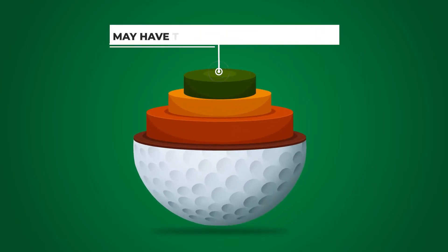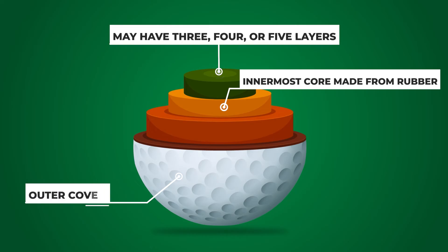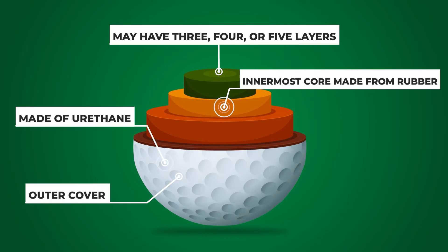Multi-layer golf balls, favored by professional and low-handicap golfers, boast more complex construction. These balls may have three, four, or even five layers, each serving a specific function. The innermost core, often made of rubber or similar material, maximizes energy transfer. Surrounding the core are additional layers comprised of materials like ionomer or thermoplastic resins, which contribute to spin control and feel. The outer cover is typically made of urethane, offering a soft feel and enhanced greenside control. Like two-piece balls, multi-layer golf balls generally have a higher density than water, causing them to sink.